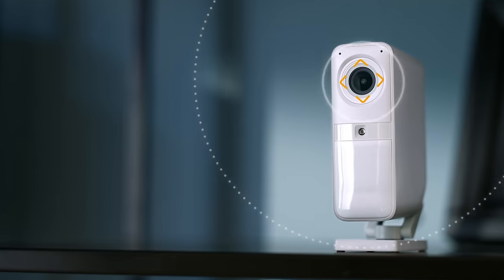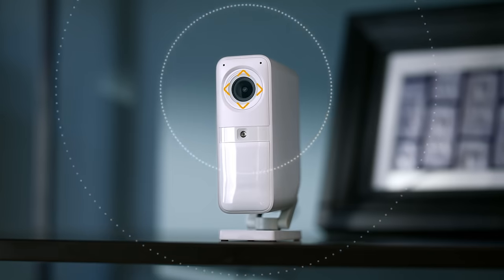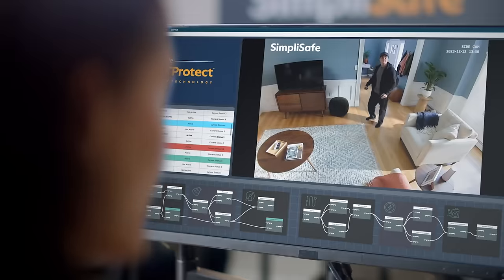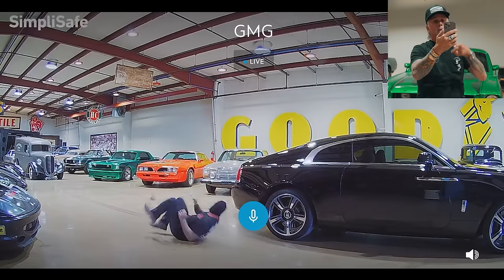Installation was a piece of cake. It was up and running in no time, no sweat. But if you're not the do-it-yourself type, SimpliSafe's got a team of pros that can get out there and get you set up, lickety split. The smart alarm camera isn't just smart, it's genius. With live guard protection, these guys can see and chat with any uninvited guests in real time, putting a stop to trouble before it starts. It's like having eyes in the back of your head.